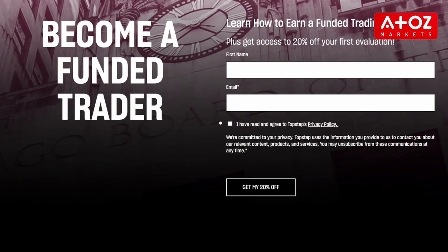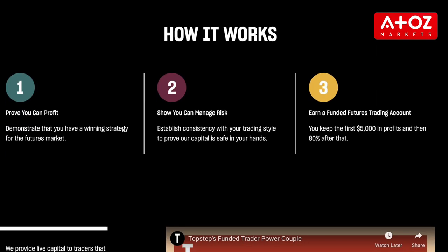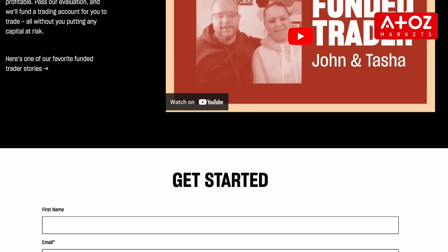Another way to find TopStep promo codes is to sign up for their newsletter. By doing this, you'll receive regular updates on new coupons and available promo codes. This is a great way to stay up to date on the latest deals so you can save big on your next purchase.